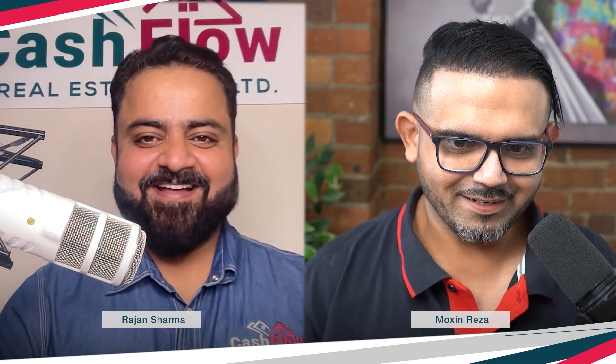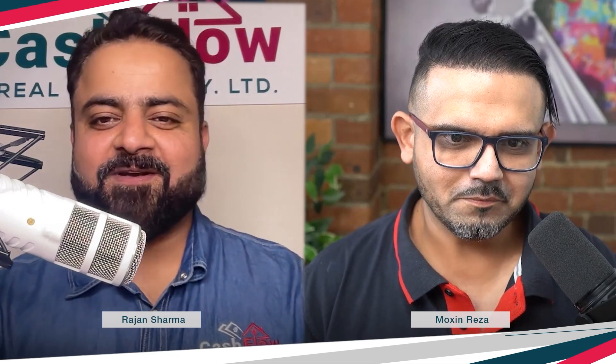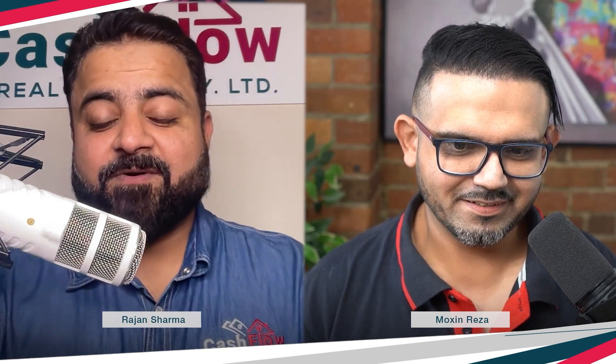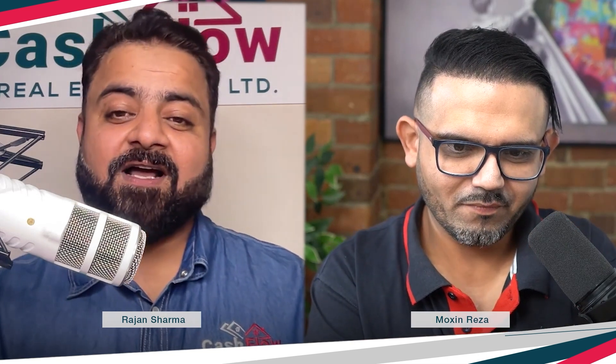Let me introduce my co-host today, Rajan. We're discussing rooming houses, co-living properties, properties with multiple occupants — so many different names for the same beast. Rajan's journey with co-living started basically from adversity, which pretty much everyone in Australia is facing considering the interest rate increases and how to generate more cash flow and prevent the leakage in your portfolio.